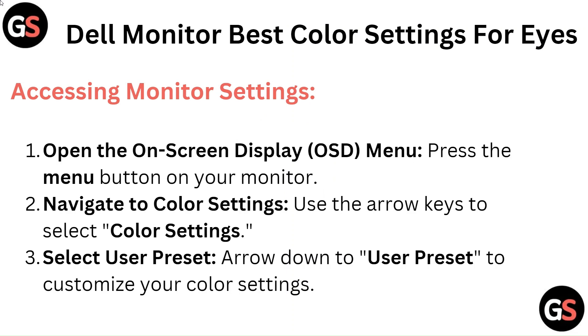Accessing monitor settings. Open the on-screen display menu by pressing the menu button on your monitor, then navigate to color settings using the arrow keys to select it. Arrow down to user preset to customize your color settings.